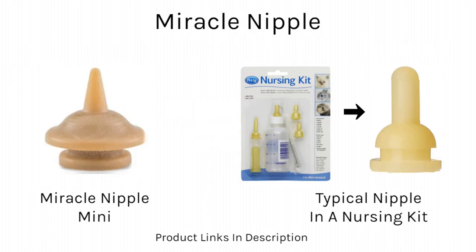I highly recommend investing in a miracle nipple, especially if you foster often. They are different than the regular nipples that you will find with a nursing bottle set. They come with a pre-made hole that provides the perfect flow, which helps reduce the chance of aspiration. All of my kittens have nursed so much better with the miracle nipple. They come in two sizes: mini and regular. So far, all of my kittens have preferred the mini.